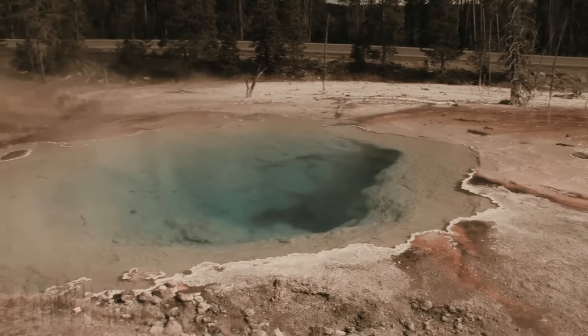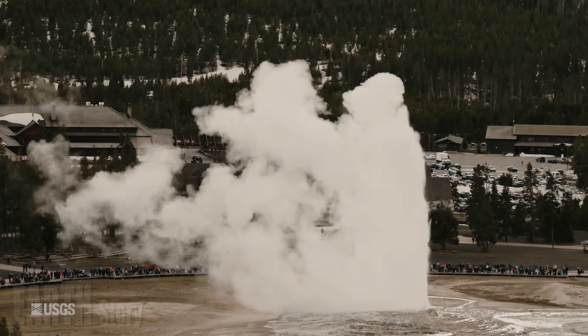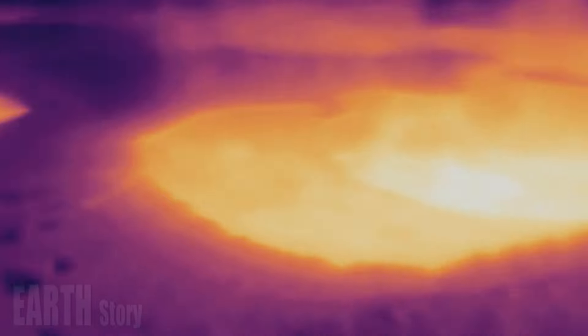Hydrothermal explosions in Yellowstone are defined by their size, which can be estimated based on the dimensions of the crater. However, determining the size of a crater can be challenging because some craters are submerged, some have eroded, and some formed sequentially over time.